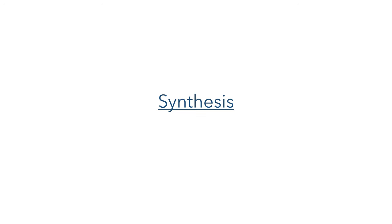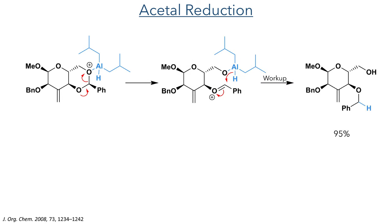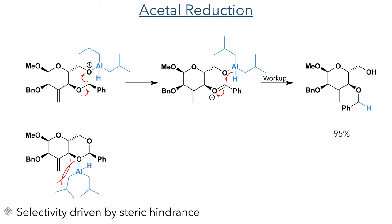The researchers started with a previously reported glucose derivative bearing an exoalkene at the 3-position and a six-membered benzyl acetal between the C6 and C4 positions. This was reduced using DIBAL-H, which first coordinates to the C6 oxygen, promoting the fragmentation of the acetal and the formation of an oxonium intermediate. This serves as an electrophile for the hydride, which forms a benzyl ether on the C4 position in a 95% yield. The selectivity of this reaction is driven by steric hindrance, as the bulky aluminium reagent cannot effectively coordinate to the C4 position due to repulsion from the alkene at the 3-position.